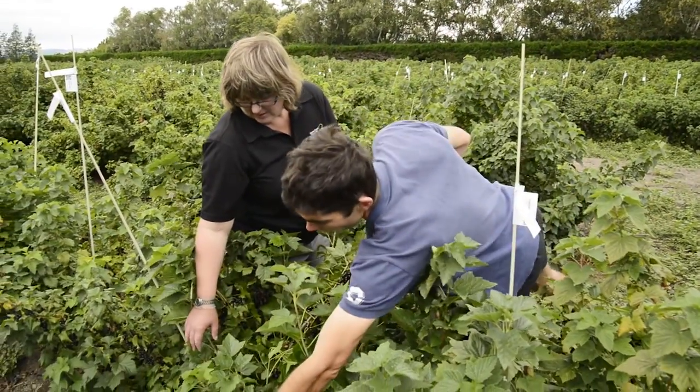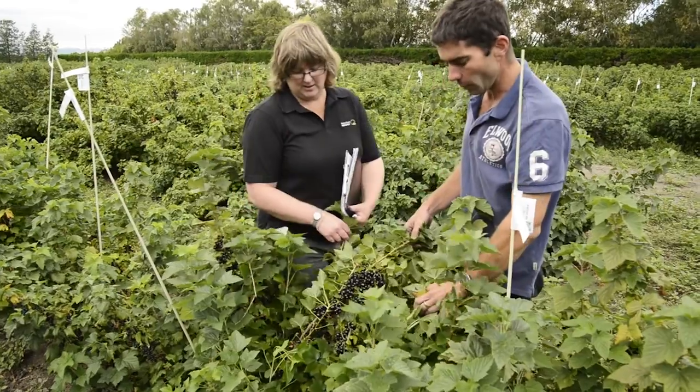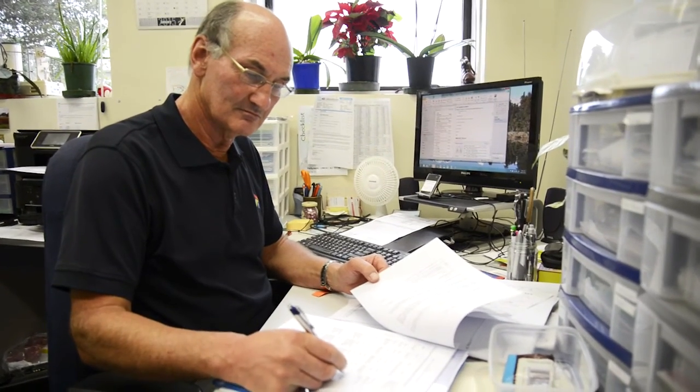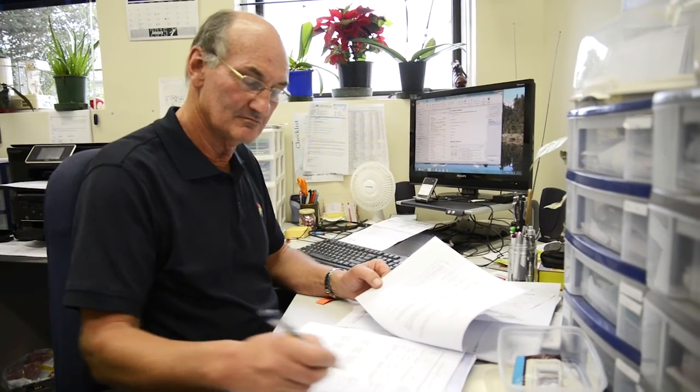Since 1992, Plant and Food Research has partnered with the blackcurrant industry to provide new cultivars tailored for the New Zealand environment and new market demands. Geoff Langford managed the breeding programme for over 20 years and is now a consultant to the industry.